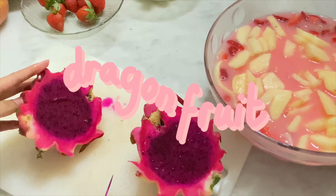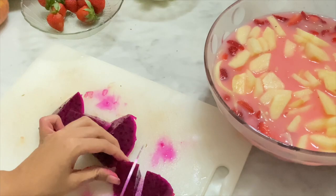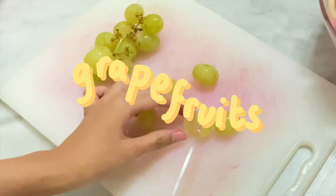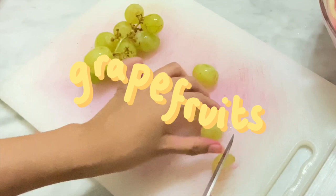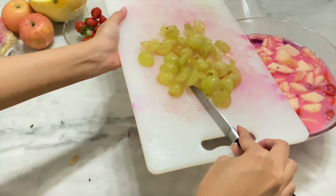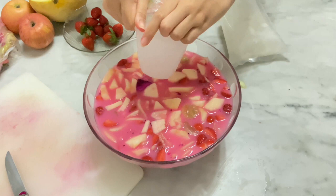I also use purple dragon fruit — it is very sweet but the cutting board turned out dirty. I also use green grapefruit, cut into little pieces and added in. Final touch: add some ice to make it more fresh. Yummy!